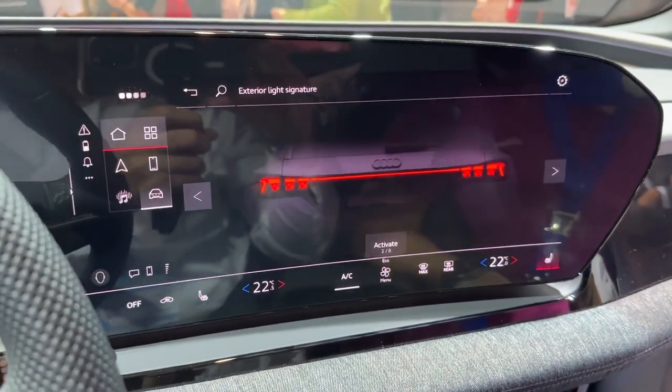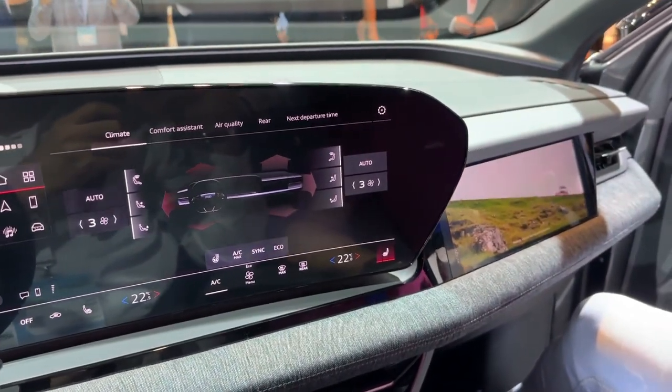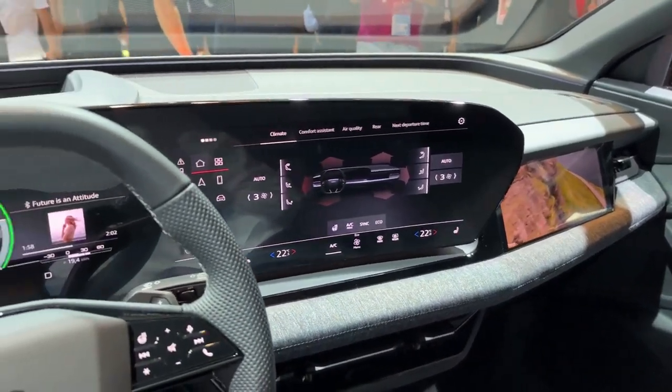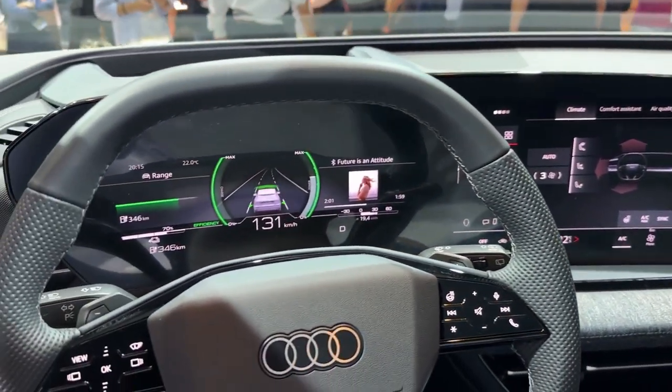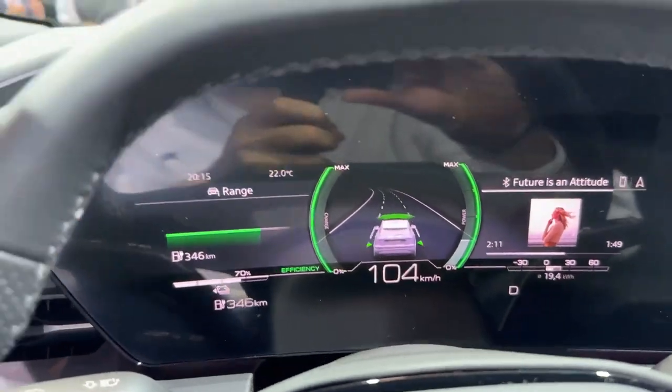Prioritizing driver focus, Audi includes an active privacy mode, dimming the passenger screen to minimize distraction. The driver also benefits from an augmented reality head-up display, projecting vital information and navigation seamlessly onto the road ahead.